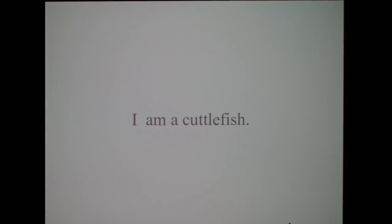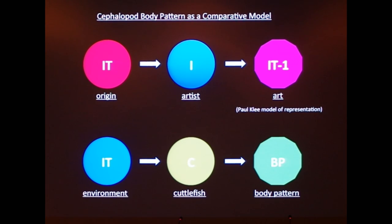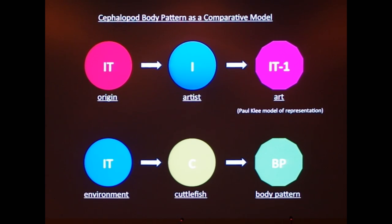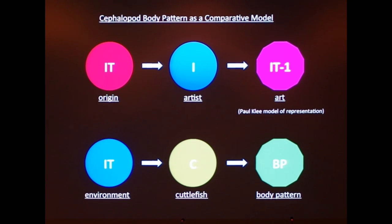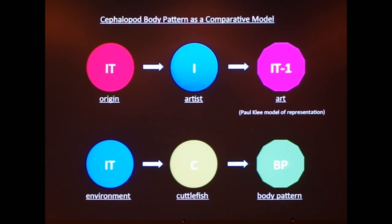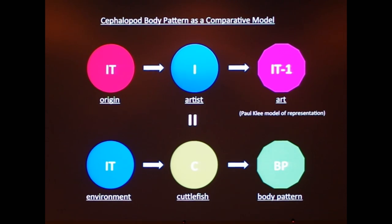Let me explain what that means. As an artist, we look at our life, take in information, process it in ourselves as a filter, and take it out as an artwork — that is representation. This is a model basically described by Paul Klee. And what a cuttlefish does is basically the same thing: they take in visual information through their sensory organs, process it, and output a body pattern. So these two processes are essentially the same.